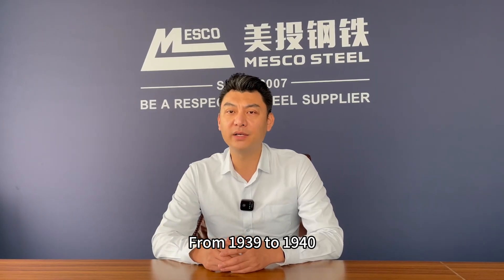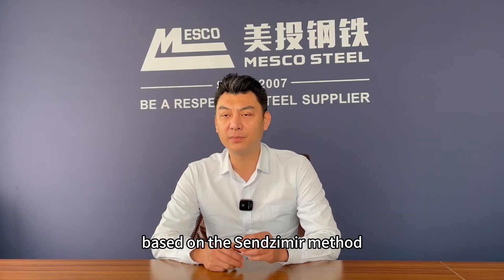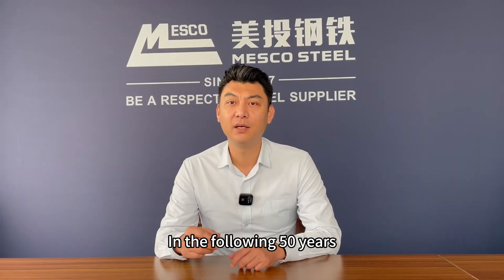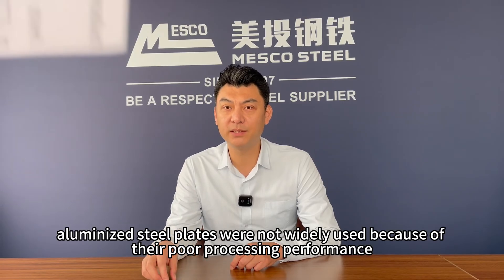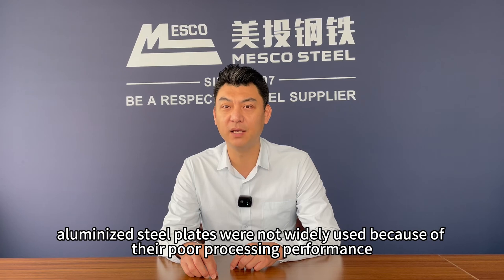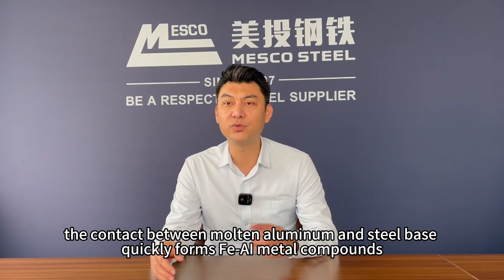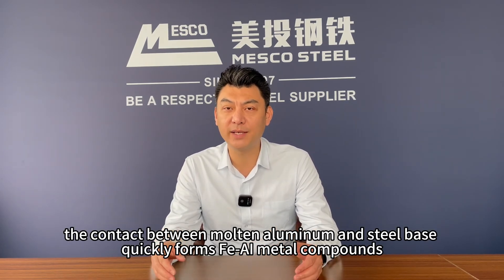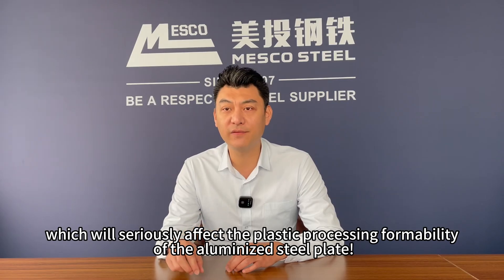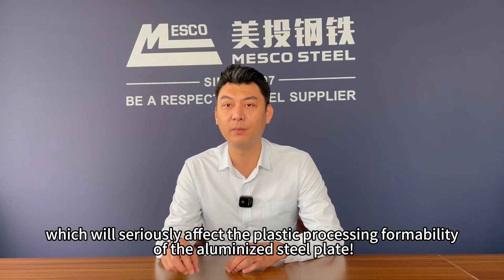From 1939 to 1940, based on the Sendzimir Method, the American Armco Steel Company developed aluminized steel plates. In the following 50 years, aluminized steel plates were not widely used because of their poor processing performance — that is, the contact between molten aluminum and the steel base quickly forms FeAl metal compounds. This alloy is hard and brittle, which will seriously affect the plastic processing formability of the aluminized steel plate.